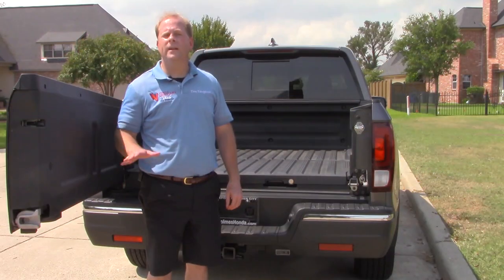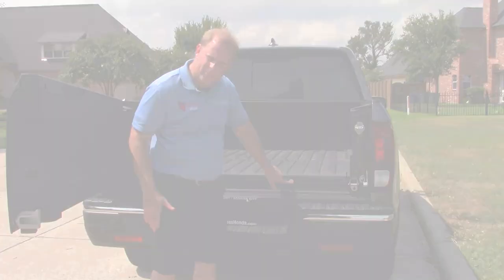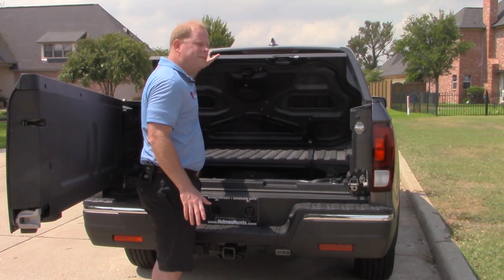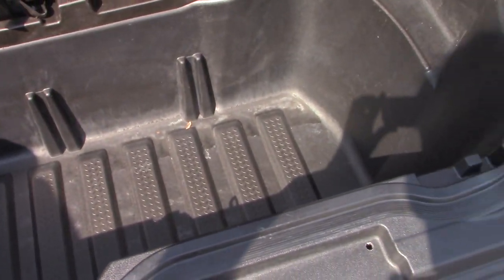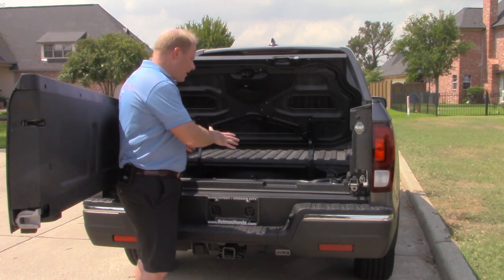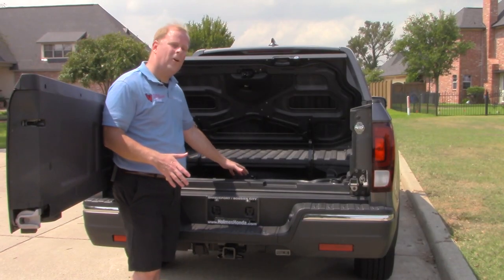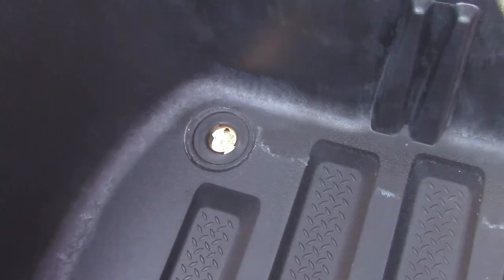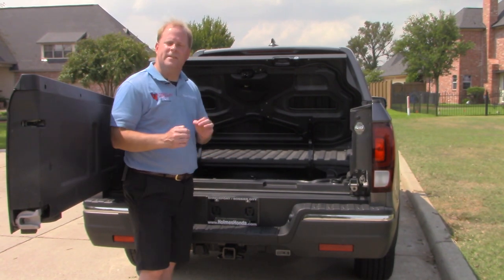Let me open the tailgate and show you a feature I think all trucks should have. If you look inside the bed, you might wonder what that lock is for — it's because there is a button that opens a secret storage compartment in the bed itself. As you can see, it's nice and deep. One of the coolest things is that you could actually fill this area with ice if you were going tailgating — literally in this case — to keep your drinks cold. And if you want to drain it once the ice melts, over here on the left hand side is a drain plug. That is so awesome. Tell me in the comments how you would use this section of the Ridgeline.